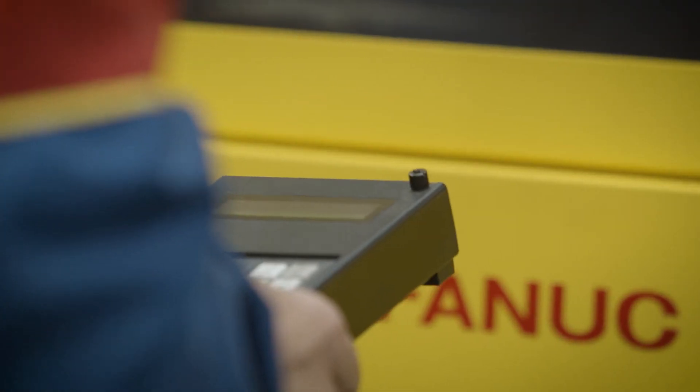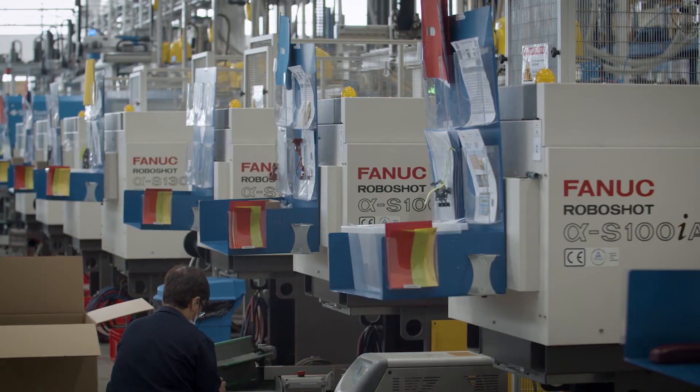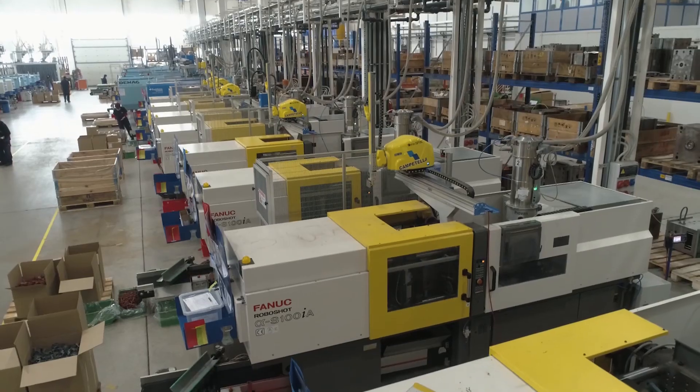Would I recommend FANUC machines to our competitors? No, because of our competitiveness, I don't want our competitors to get the same benefits I have received from FANUC. I want to keep them for ourselves.